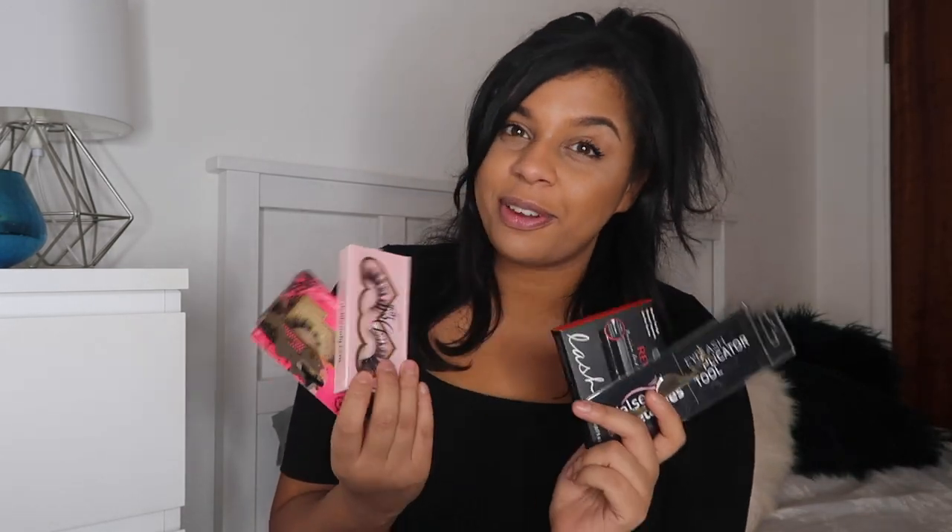So all together, we got the Doll Beauty eyelashes, the Pinky Goat eyelashes, Revlon eyelash glue, and the eyelash applicator. Thank you so much Jenny from False Eyelashes — I will put their link down below for you to check them out and give them a like on Instagram. Lots more haul videos coming, so make sure you hit that subscribe button so you never miss another video. Until the next one, guys — see you soon, bye!